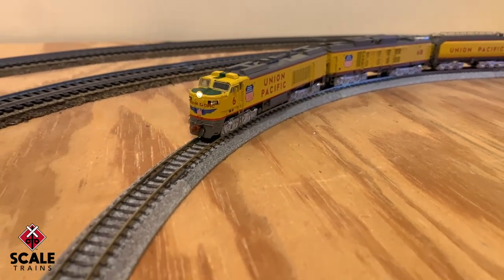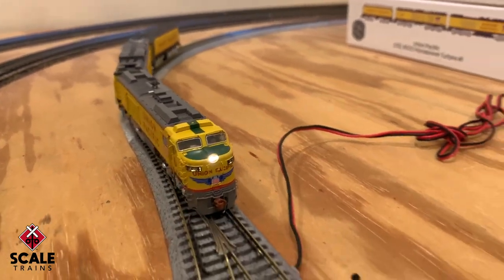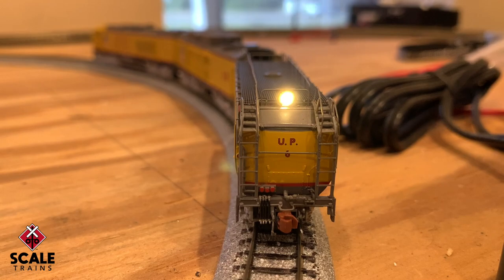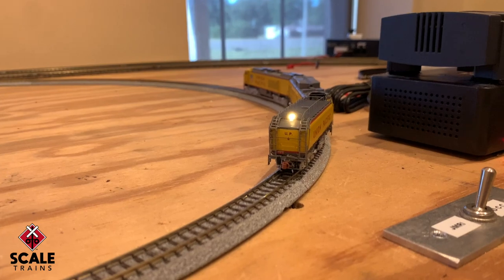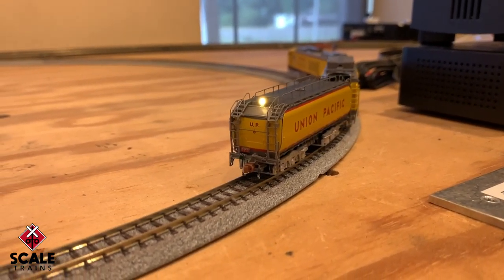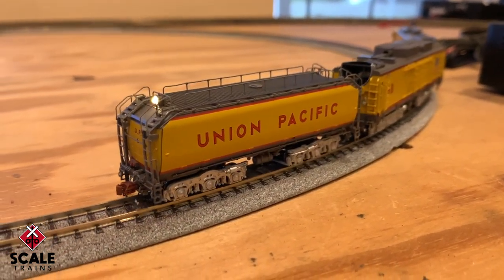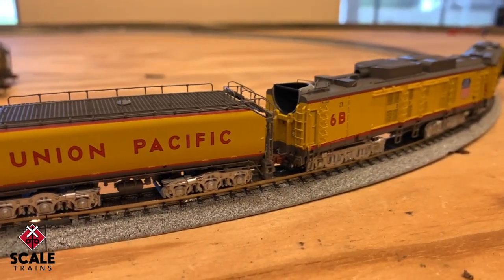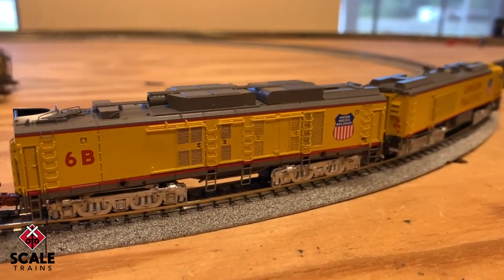The Rivet Counter models feature LED lighting including a headlight, lit number boards, a backup light on the B unit, and a headlight on the tender for long shove moves in the yard. DCC and sound equipped locomotives feature ESU's LokSound 5 decoder with the full throttle feature. We'll now hear from Mike Hopkin, Vice President of Product Development at Scale Trains, to learn more about the sound features of the N-Scale Rivet Counter Big Blow turbine.